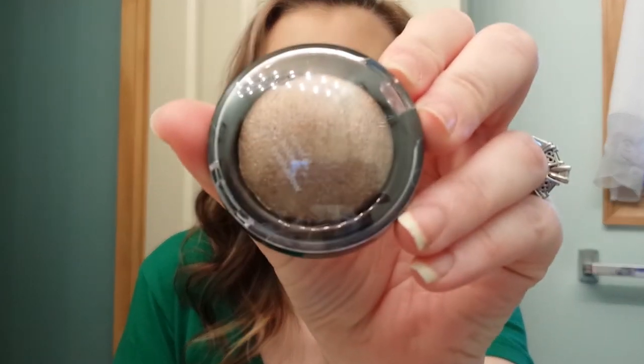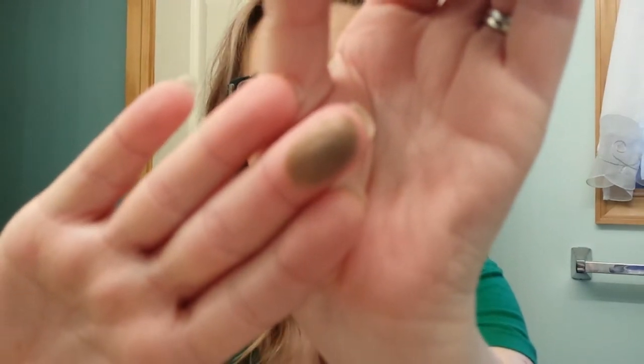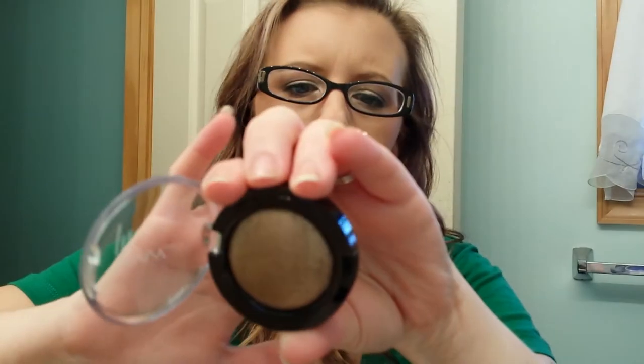The next thing she sent was a Savvy eyeshadow. The color is Bronze Fire and it's a baked shadow and the color on this is just stunning. Let me see if I can get you a good swatch of that. Really pretty. Love that. Love everything.